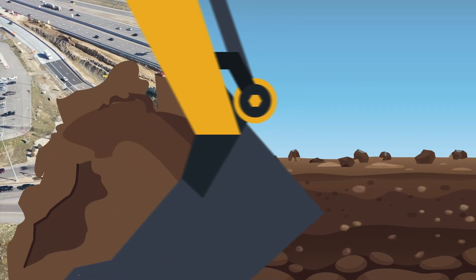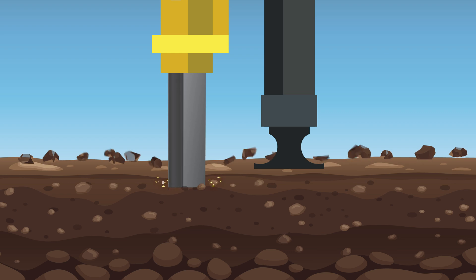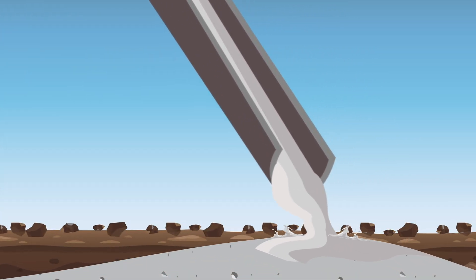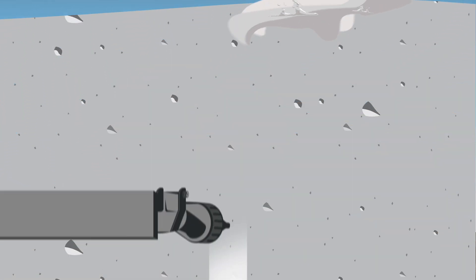Why are we using a phased approach? Constructing safe, long-lasting bridges requires a lot of time and effort — from excavation work, to driving steel piles deep into the ground, to letting soils settle, pouring foundations, placing girders, installing decking and railings, plus painting and finishing. It's a gigantic task.